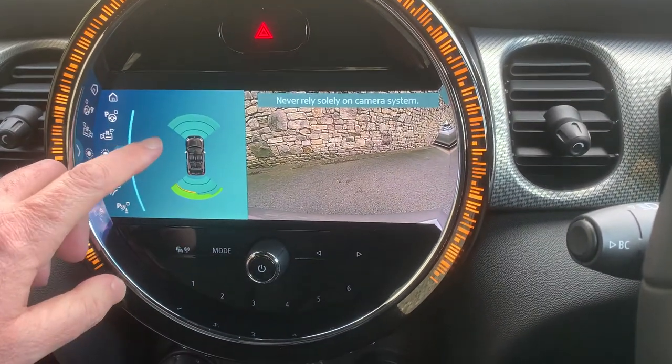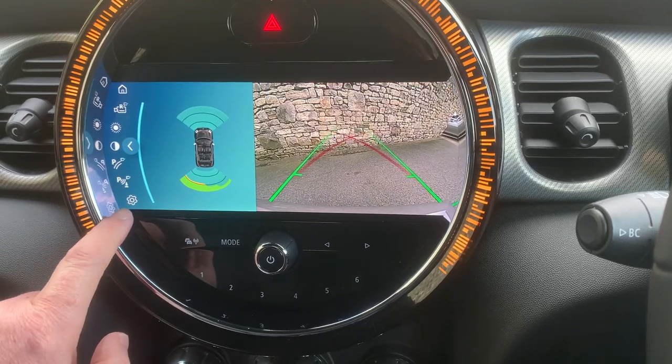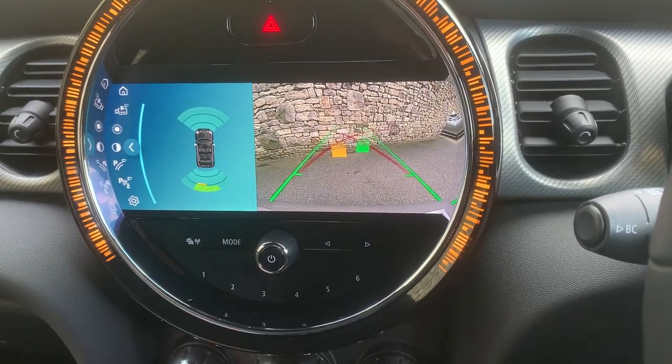If I select reverse gear, you've got parking sensors front, parking sensors rear, and we've got a camera out the back. We can add guidelines and obstacle markers to that as well.